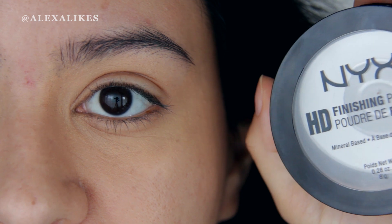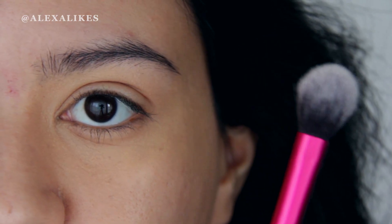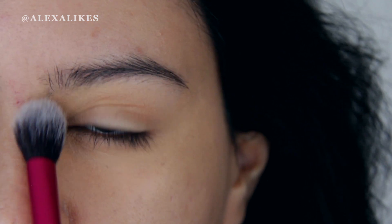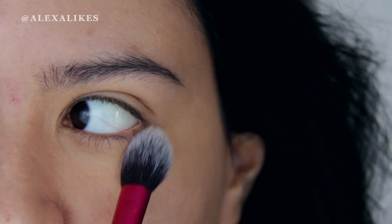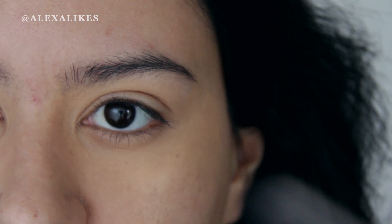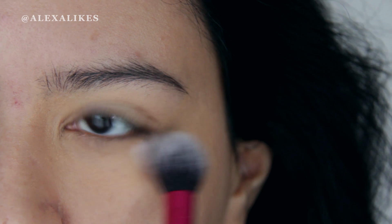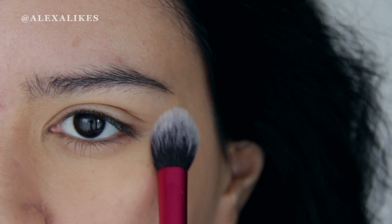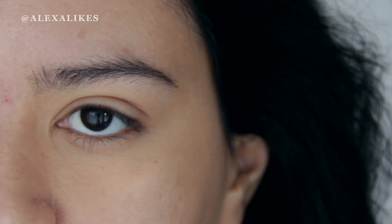I'll be taking the NYX HD Finishing Powder. This is how the concealer is looking for Makeup Forever Matte Velvet.